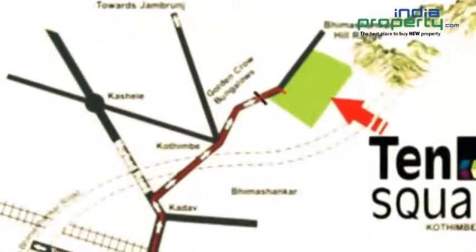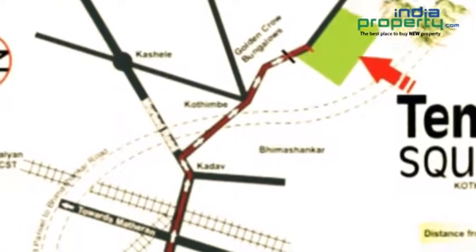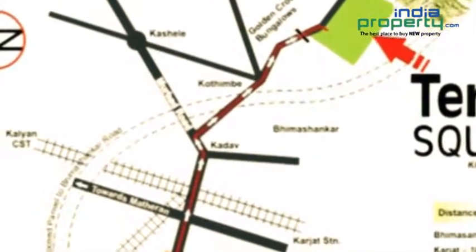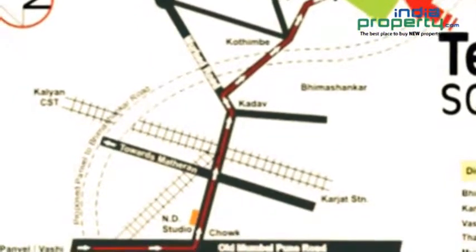Ten Square is located at a distance of 1 km from Bhirshankar Highway, 16 km from Karjat, 60 km from Vashi, 80 km from Thane, and just 85 km from the financial capital of India, Mumbai.